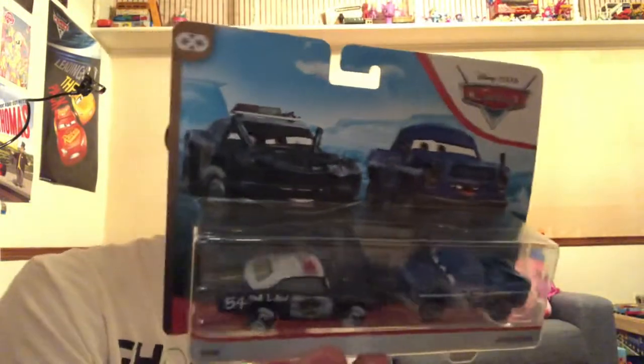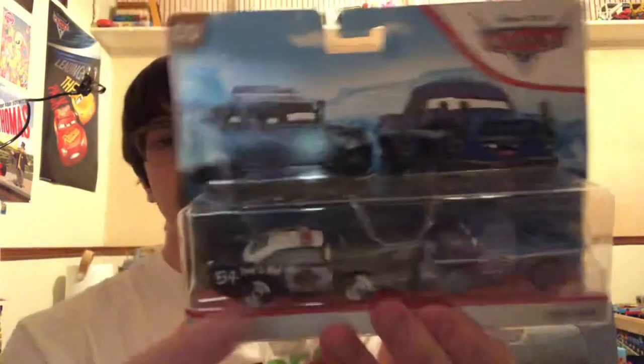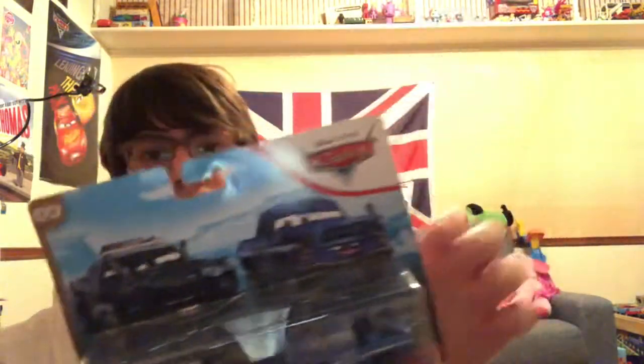Now onto the Thunder Hollow Collection — I got APB and Broadside. I don't have the APB diecast yet, but I do own a different APB toy. The wheels are plastic, sculpted with the model, and then underneath there was rubber — it was used for like a Thunder Hollow set.